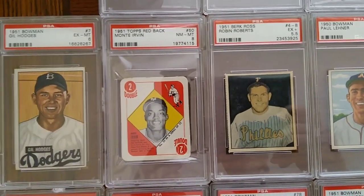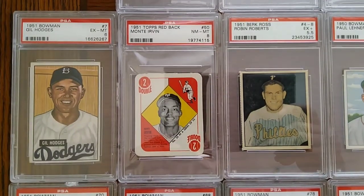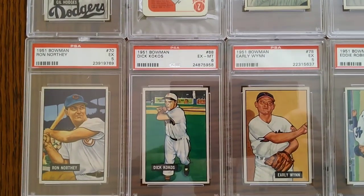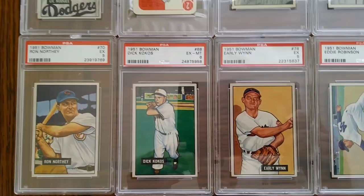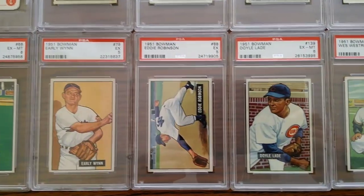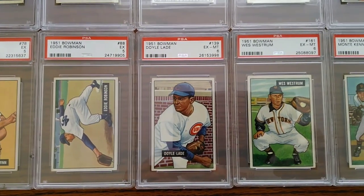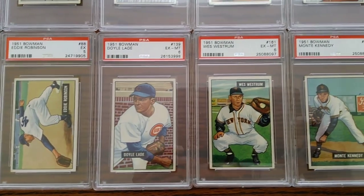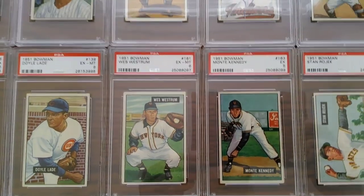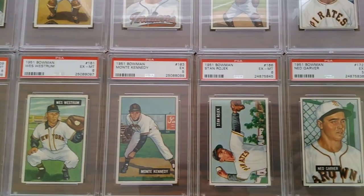Now we're on to 51 Bowman — a little bit bigger than the 50 Bowman, but in the same style of painted images. It's a very colorful set again. Of course, 51 is where you see the rise of the Mickey Mantle rookie card and the Willie Mays rookie card. I don't have either of those — I'm not a rich man by any means. But I do love collecting these more common players just for the colors and the backgrounds.